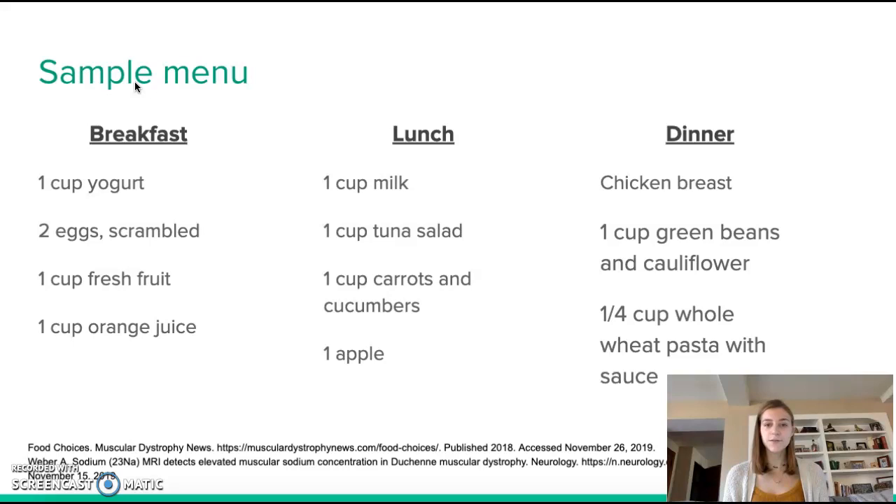For dinner: a chicken breast, one cup of mixed vegetables — specifically green beans and cauliflower, as you want leafy greens and legumes — and one quarter cup of whole wheat pasta with sauce, since whole wheat provides healthier carbohydrates compared to white pasta. The chicken breast is one of the best healthy sources of protein and provides a large amount of protein for the patient.